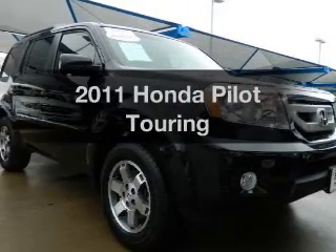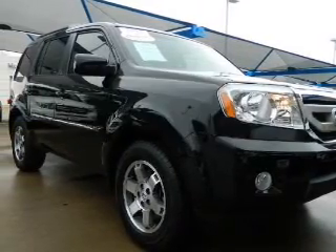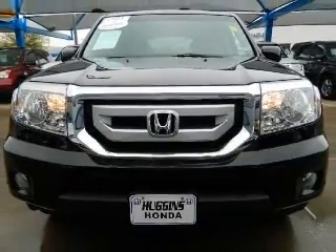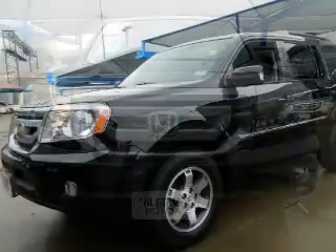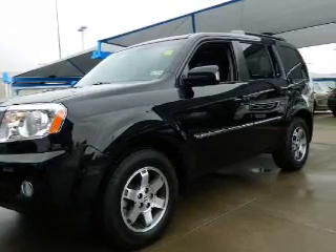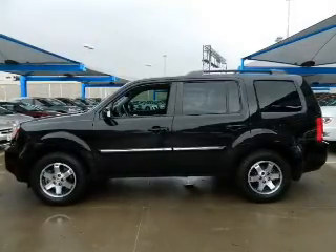Imagine yourself in this 2011 Honda Pilot. If you're looking for an automobile with great attributes, look no further. The powertrain includes front-wheel drive with a solid six-cylinder engine that responds smoothly to its five-speed automatic transmission.